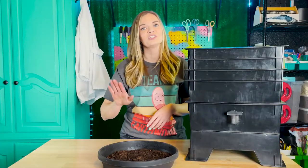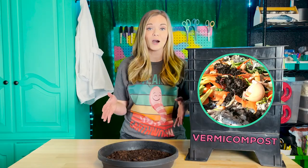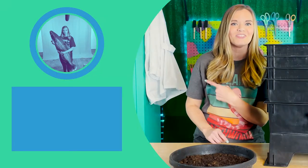These guys are going to be put to good use. I'm going to add them to my vermicompost bins. You can compost this way too and be team earthworm. To learn more about vermicomposting, you can check out this video.